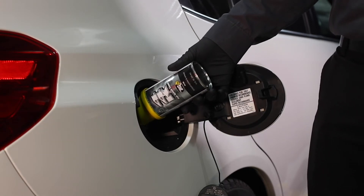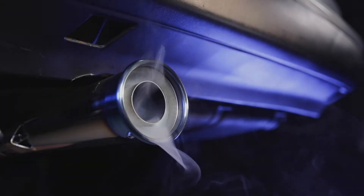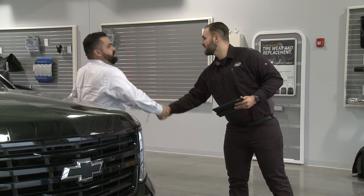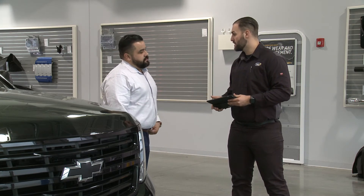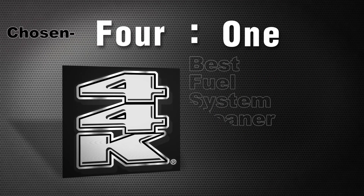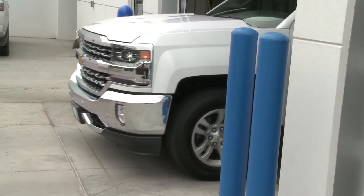Especially baked-on deposits are cleaned within the next full tank of fuel, between engine use during the cool-down process. Because of its quality and effectiveness, in a recent survey, BG 44K was chosen 4-to-1 as the best fuel system cleaner over all others combined by service managers.